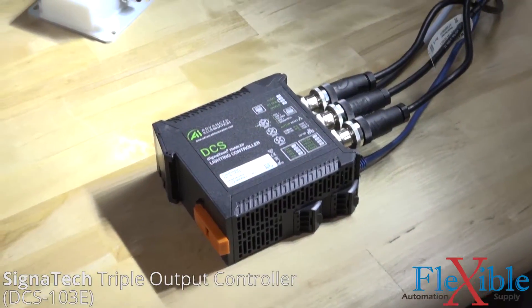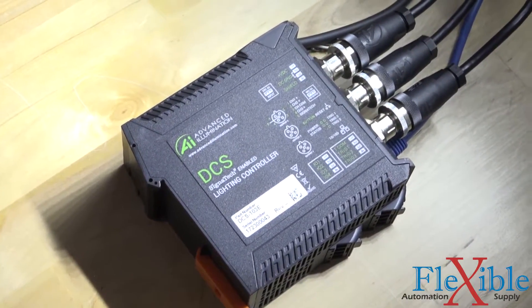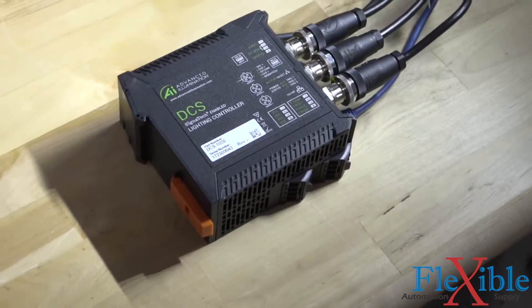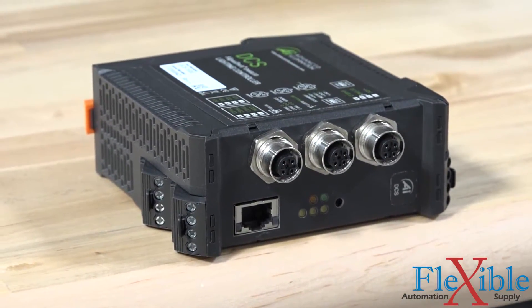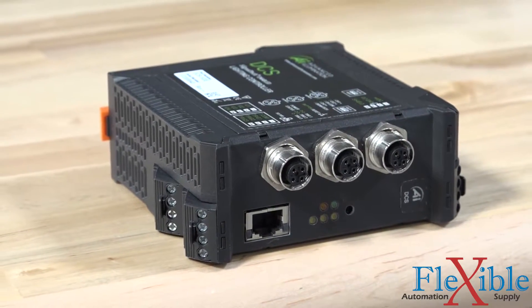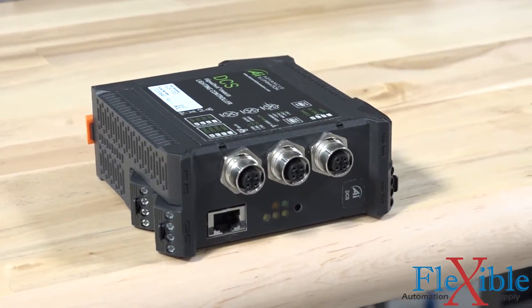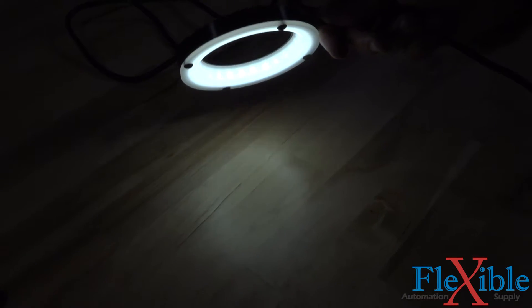To control these lights we are using a triple output DCS-103E controller. With this unit we can control three single-channel lights or one RGB triple-channel light. All the lights shown can be operated in continuous mode or in a strobe mode by overdriving the lights for a short duration. The DCS also features a GUI, web server, and command line tools accessible through the ethernet connection.